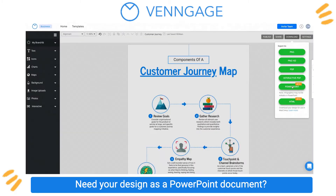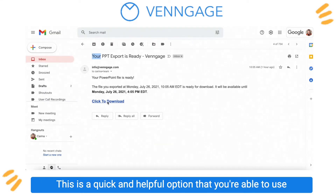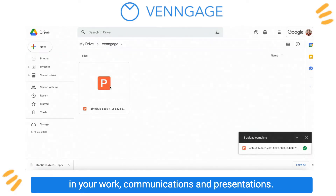Need your design as a PowerPoint document? This is a quick and helpful option that you're able to use in your work communications and presentations.